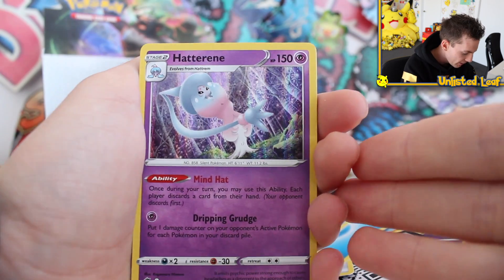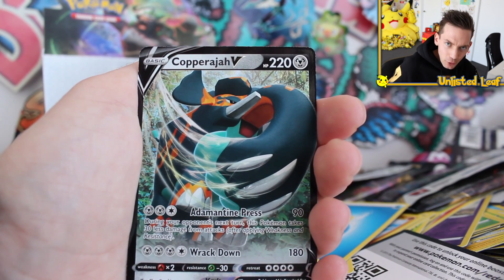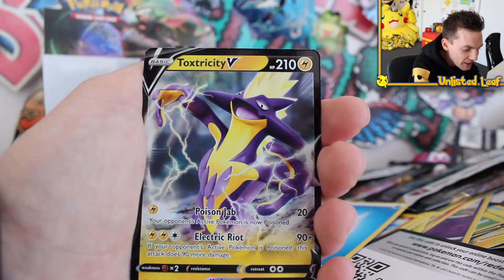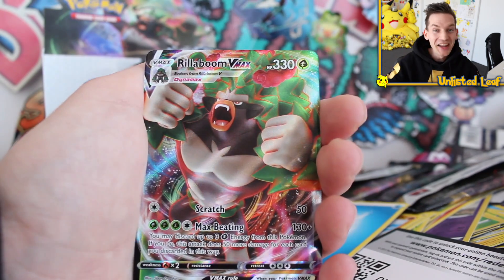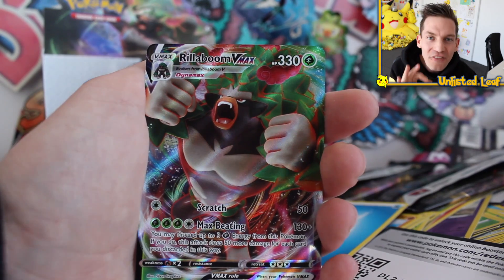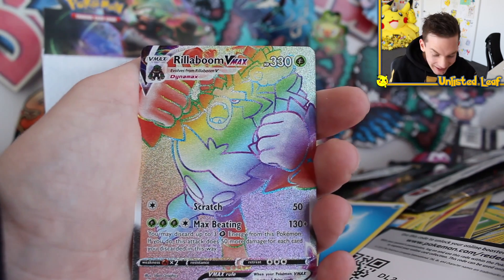Ladies and gentlemen, are you ready for a recap of what is literally just half of a Rebel Clash booster box? Unbelievable. We got three holo cards - Hatterene, Luxray, and Chandelure. Not too bad - it felt like a bit more. Then these V cards - unreal. Copperajah V, Malamar V, Toxtricity V - chef's kiss. And then I can't believe it - we got Rillaboom VMAX full art, and on the first booster we pulled Rainbow Rare Rillaboom VMAX. I'm shocked. I'm stunned.